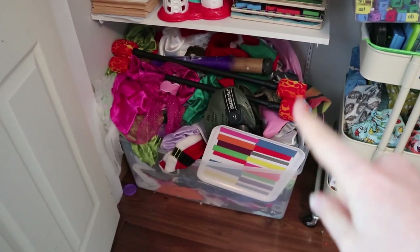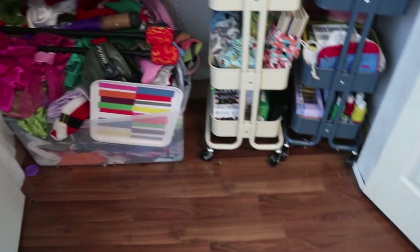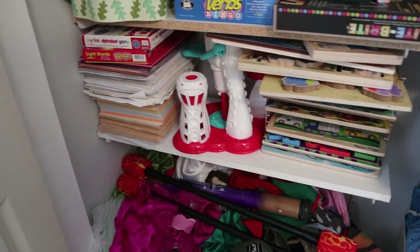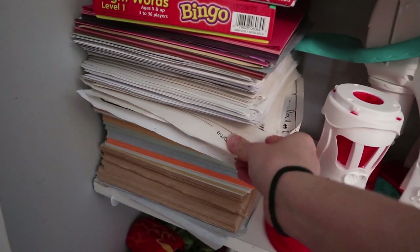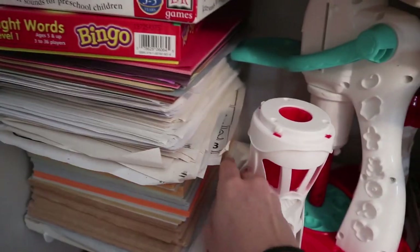I'll start down here by saying that this is our dress-up box. It does come out and basically get emptied all over the floor of this whole room pretty much every single day, so it's kind of the bane of my existence. On the next shelf up I have a stack of paper and there's a couple of papers of different colors here, and there are some papers that have worksheets and things like that on them in case the kids feel like doing a worksheet.